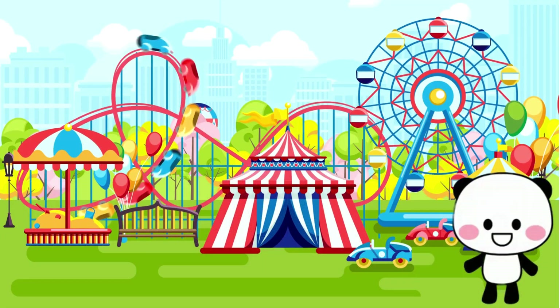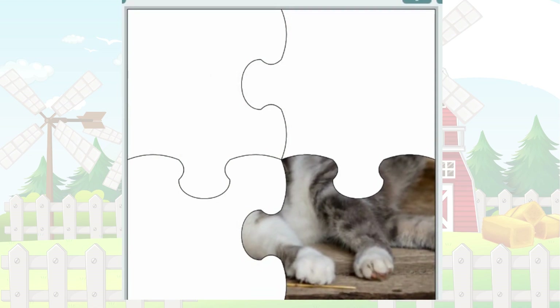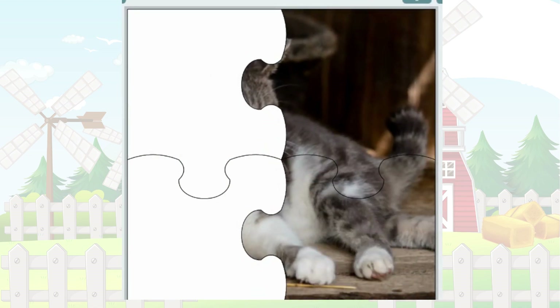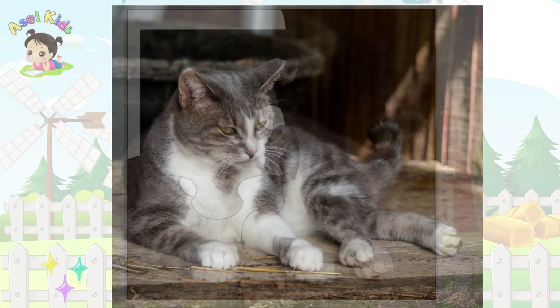Brace yourselves, explorers! Our next puzzle has a perfect mystery! It's the independent and elegant Cat!